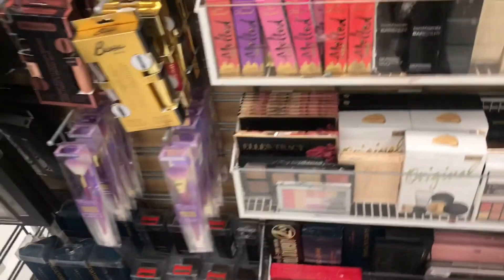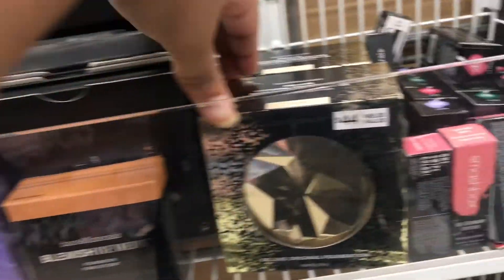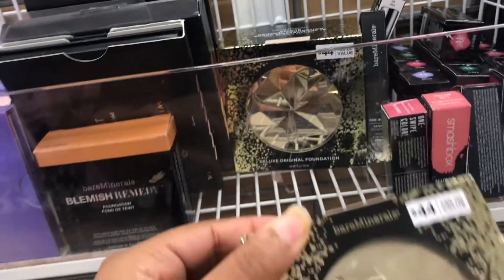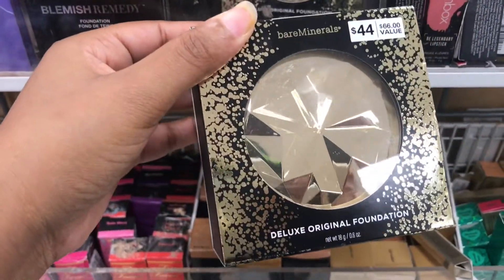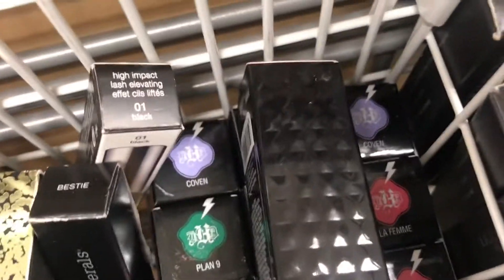Check it out — look what I found. They got a lot of oral palettes: the Deluxe, original foundation in fair — this is $12.99. They got a lot of Kat Von D lipsticks, and also Smashbox.